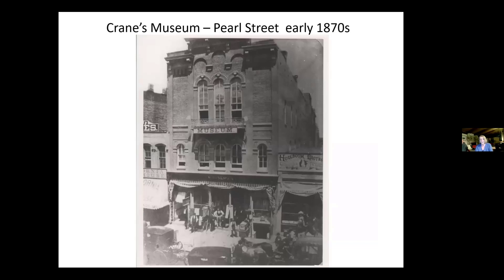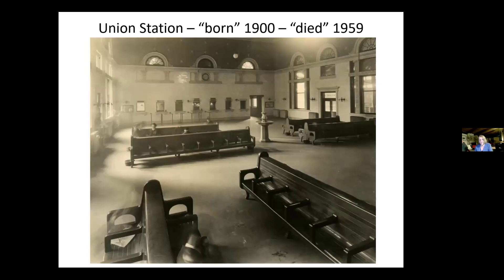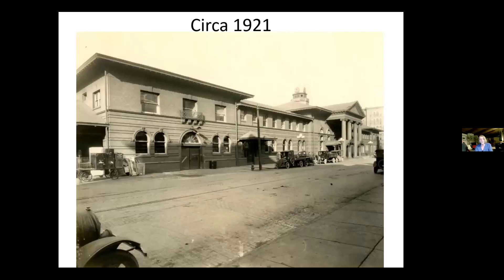The waiting room of the Union train station was located on Ionia, immediately south of Weston. Hopcat is currently located on the corner of Weston and Ionia as a reference. The public museum used photos like this and old blueprints to build the train station waiting room, which is an entrance into the Streets of Old Grand Rapids exhibit. And here's an exterior of that train station.